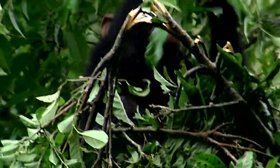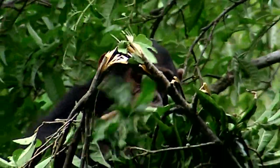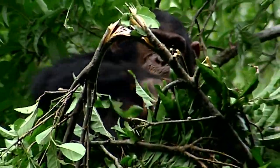Chimps build sleeping nests at night high up in the tree canopy, but when they're tired or unwell, they often build them during the day to rest in.